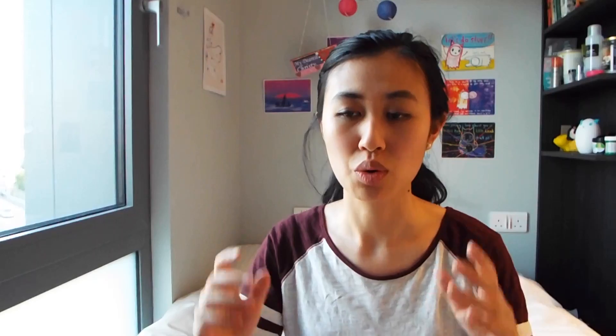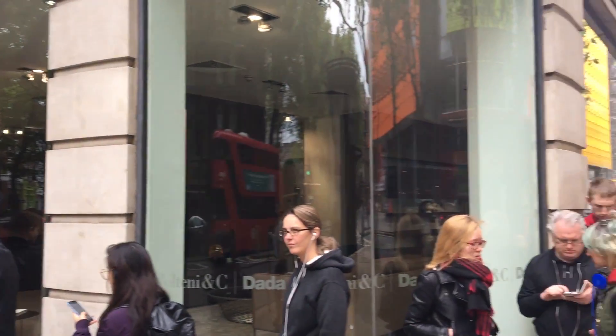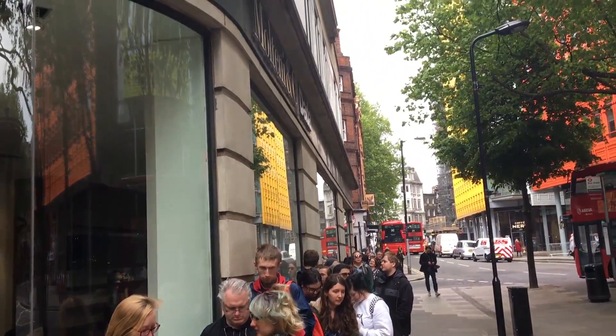The first store we went to was Forbidden Planet. We went on free comic book day. We arrived half an hour before it opened and already there was just a really long queue, and we got in and then 15 minutes later the queue doubled in length.